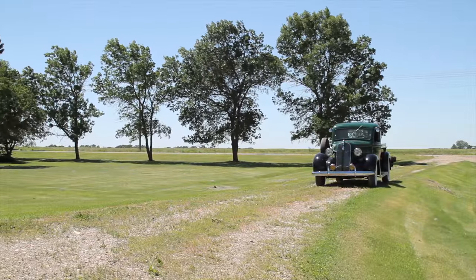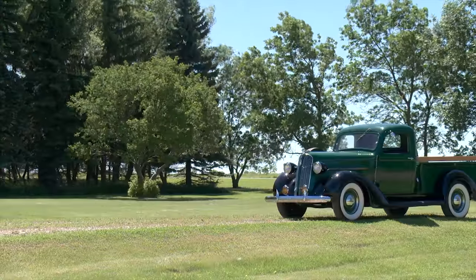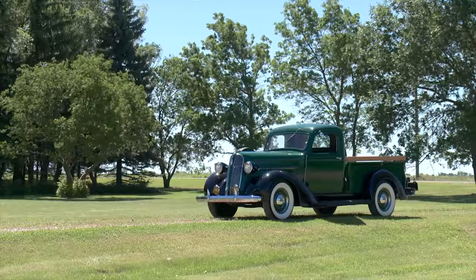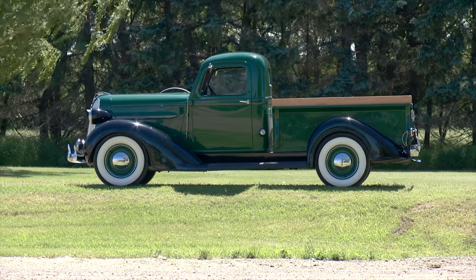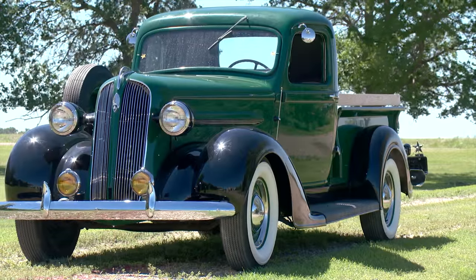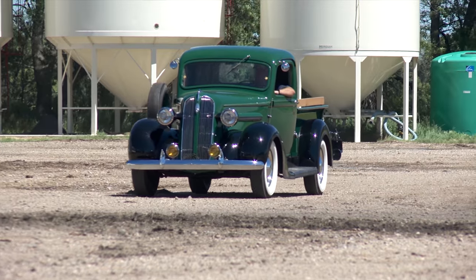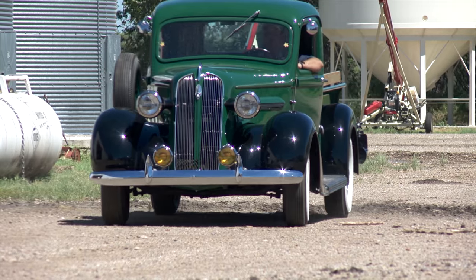Mays bought this truck at the Barrett-Jackson auction sale in Scottsdale, Arizona. He was at the sale mainly for enjoyment but decided to buy a bidder's pass and get in on the action. Even though he was originally interested mainly in pickup trucks from the 1950s, he couldn't pass up the deal. It was bringing the same kind of money as the '50s ones were, and this is extremely rare compared to those — that's what appealed to me, the way this one was done up and how rare it is.